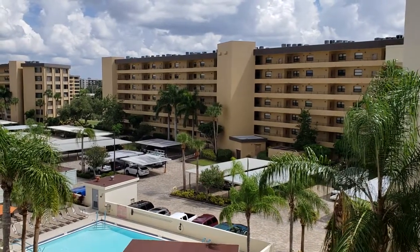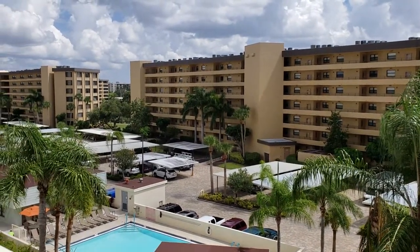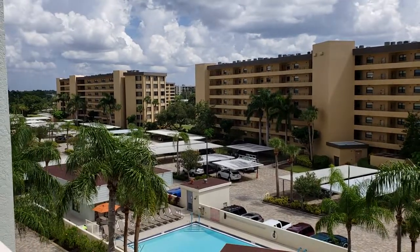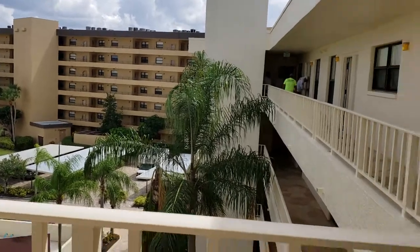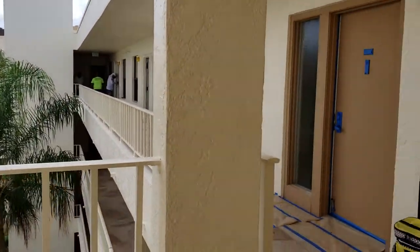This is a walkthrough video of 5740 Midnight Pass. We're at Gulf and Bay Club on Siesta Key. This is Building F, and we're looking at Unit 505.